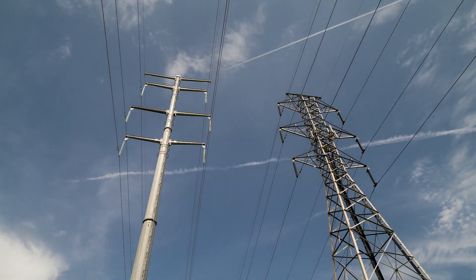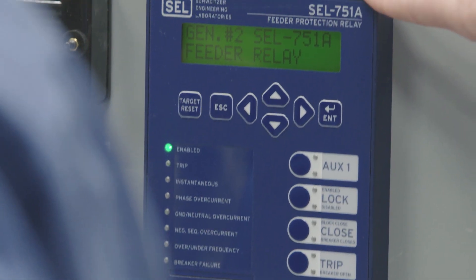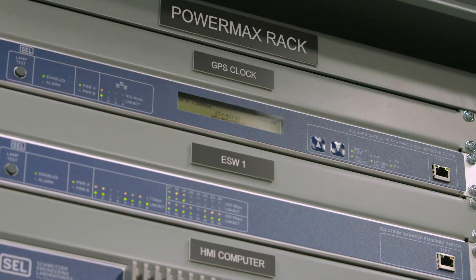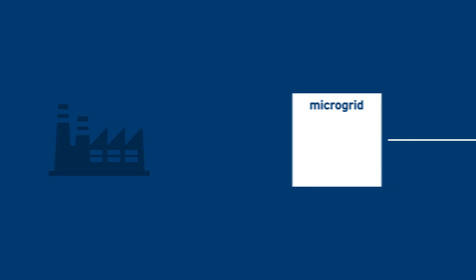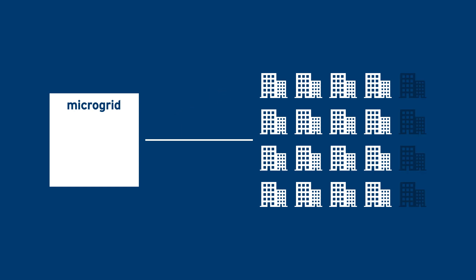That helps us to quickly detect an anomaly or a disturbance on the utility, trip the point of common coupling breakers, separate the university, and actually do load shedding. If the local utility were to go away instantly, that system makes a decision — it divorces us from the utility to protect the campus. It then looks at the buildings on campus and the campus load, and makes a decision to open the breakers on the buildings we consider to be of the lowest criticality.